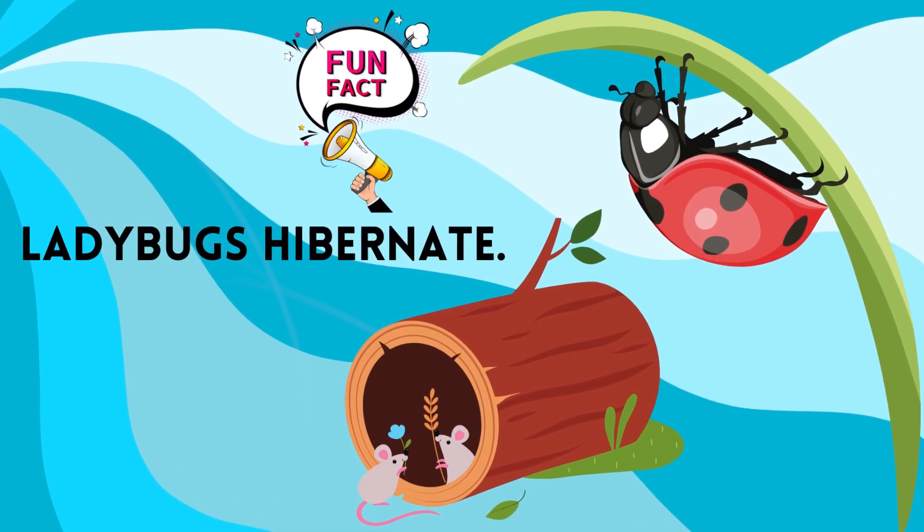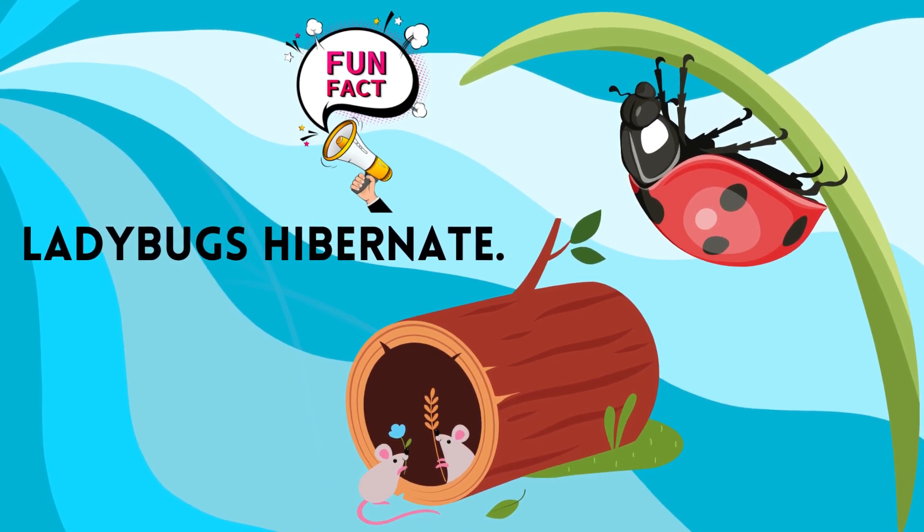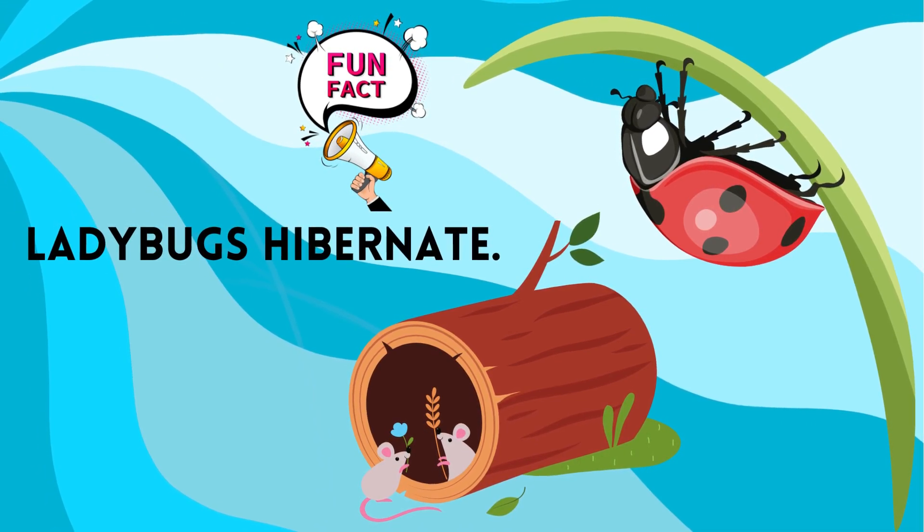Adult ladybugs are active during the warmer months of spring, summer, and fall. When the weather turns cold, however, they gather together in large groups to hibernate.